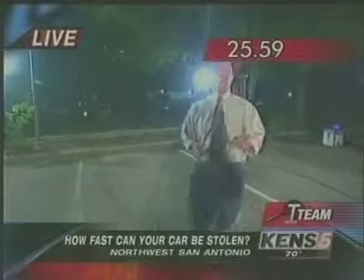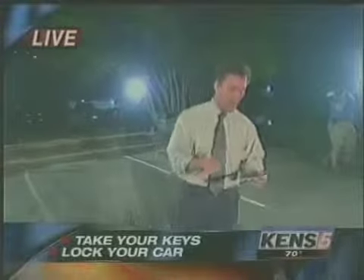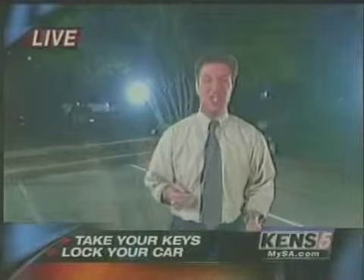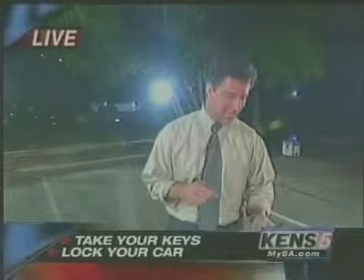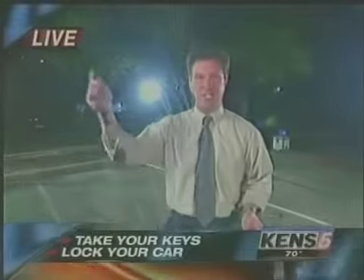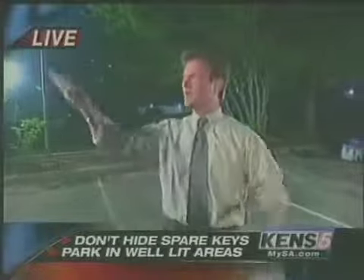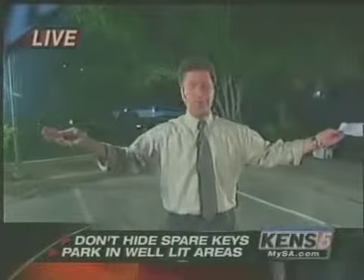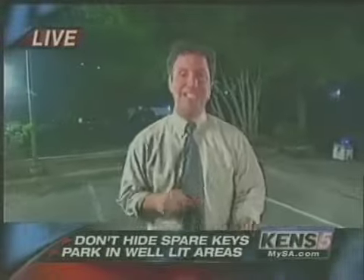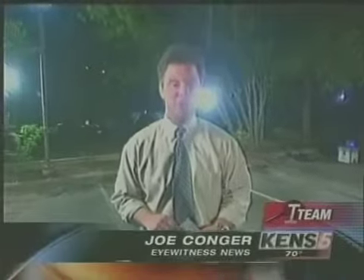There are things you can do to protect yourself from a theft like that. First, take your keys with you — one out of five keys are actually left in the ignition. Also, lock your car: 50% of cars out there are unlocked. Don't hide a second key because thieves will look for it. Park in well-lit areas, although it didn't prevent our theft tonight. And parking in attended lots helps, because thieves don't like folks around. We're live on the northwest side. Joe Conger, KENS 5 Eyewitness News.